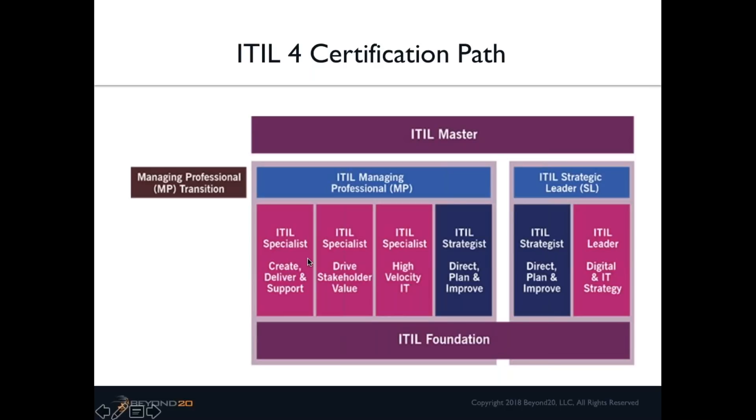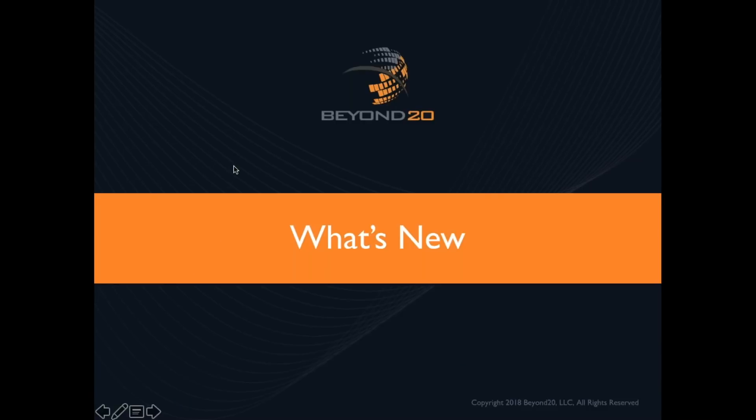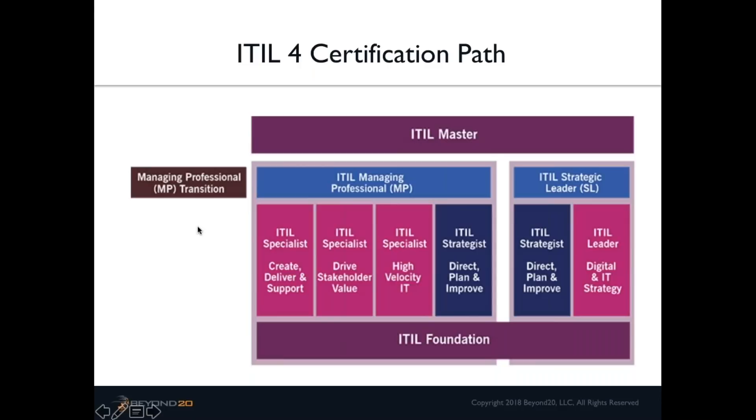Whether to start with ITIL Foundation and then move to the ITIL Strategist course really depends on what you're trying to achieve and your role — the same was true in version 3. We don't yet know all the details of the syllabi for these classes, but we'll send that out as soon as we get it. Very broadly, if you're in a leadership role, ITIL Strategist might be a great one to start with, then move to ITIL Leader — or vice versa.